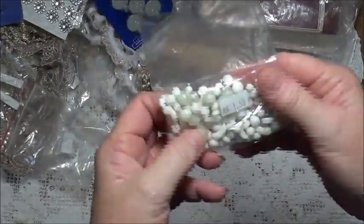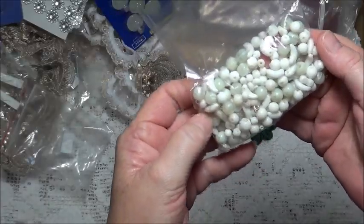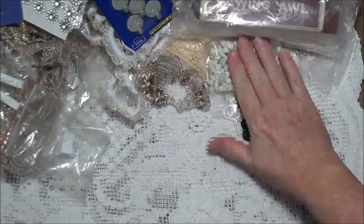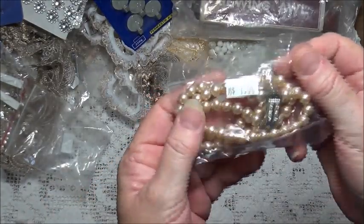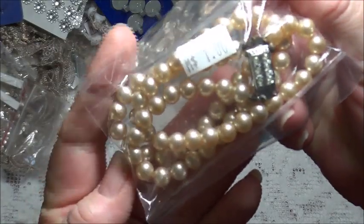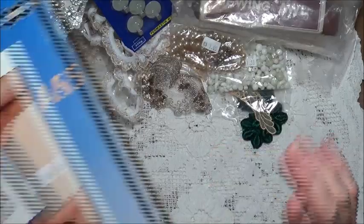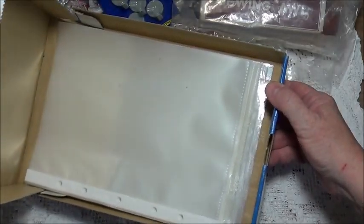I'm pretty sure these beads are milk glass beads because they're really heavy. And there was also a very heavy pearl necklace with a really pretty clasp on it as well.